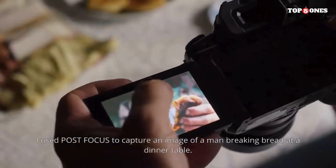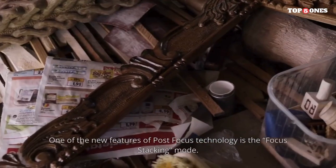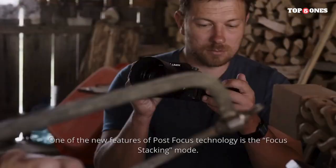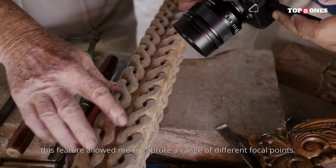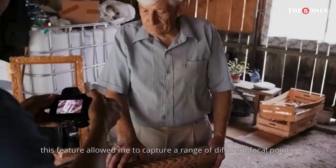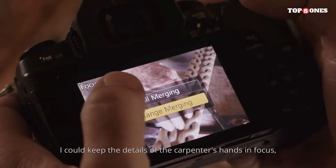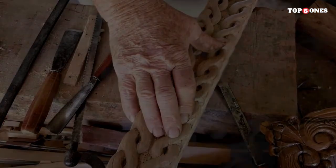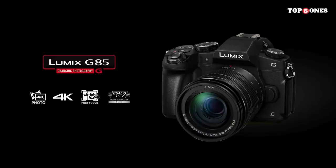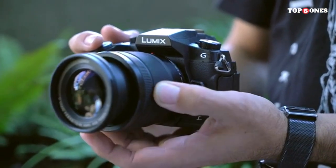With approximately 330 shots per charge, the G85 offers decent battery life, though having an extra battery is advisable during extended shooting sessions or when recording significant amounts of video. The Panasonic Lumix G85 is a robust and feature-packed mirrorless camera that excels in both photography and videography. With its durable build, advanced image stabilization, and powerful 4K capabilities, it's a solid choice for creators looking to push their creative boundaries. If you're in the market for a versatile and reliable mirrorless camera, the G85 deserves a spot on your list.